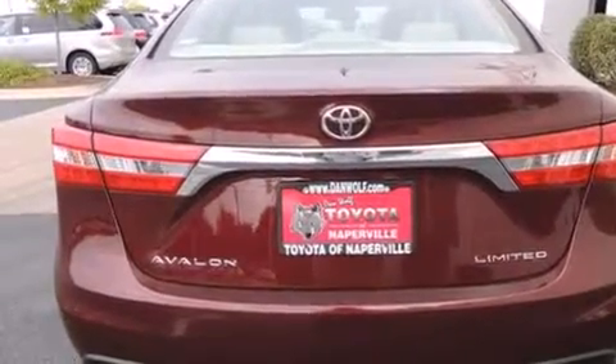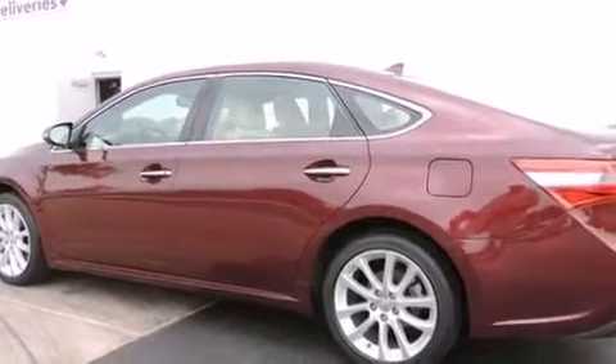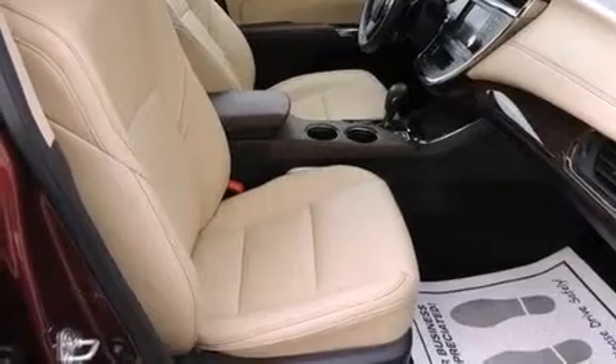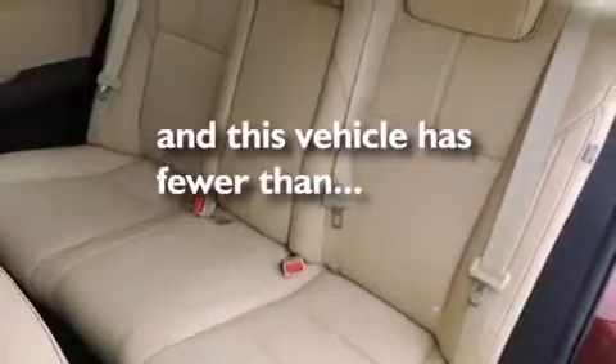The following features are also included: air conditioning with automatic climate control, cruise control, an auto-dimming rearview mirror, a CD player, front side impact airbags, a rear window defroster, a security system, four-wheel disc brakes with an anti-lock braking system, keyless entry, and this vehicle has fewer than 6,000 miles on the odometer.